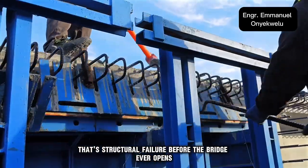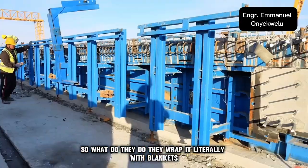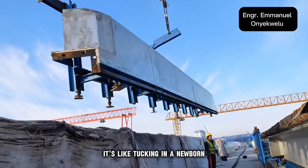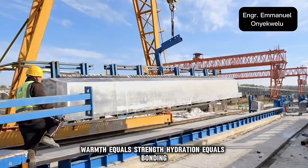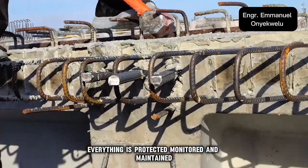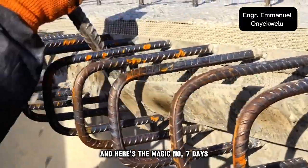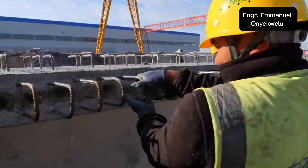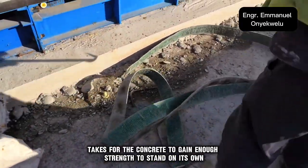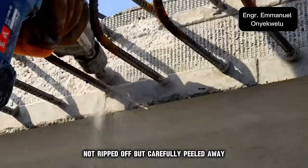And if it freezes too early, that's structural failure before the bridge ever opens. So what do they do? They wrap it — literally — with blankets, tarps, thermal covers. It's like tucking in a newborn. Warmth equals strength. Hydration equals bonding. Everything is protected, monitored, and maintained. And here's the magic number: 7 days. That's how long it typically takes for the concrete to gain enough strength to stand on its own. And when that day comes, the mold is removed — not ripped off, but carefully peeled away.